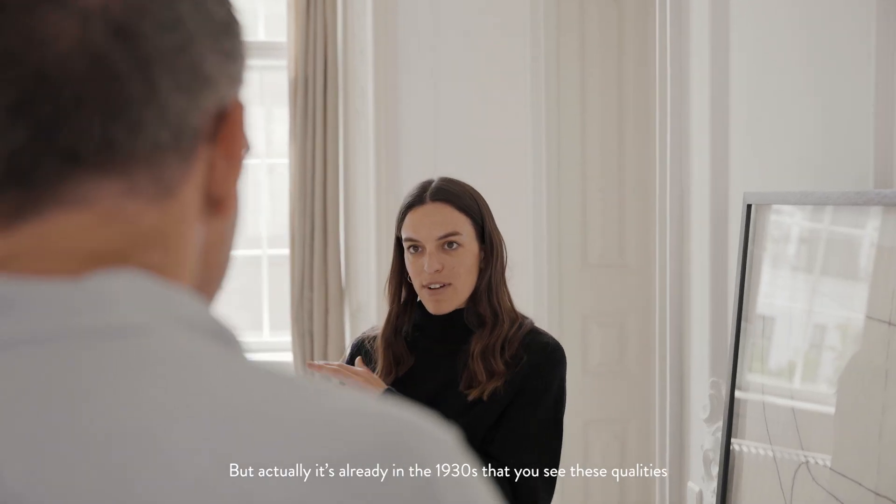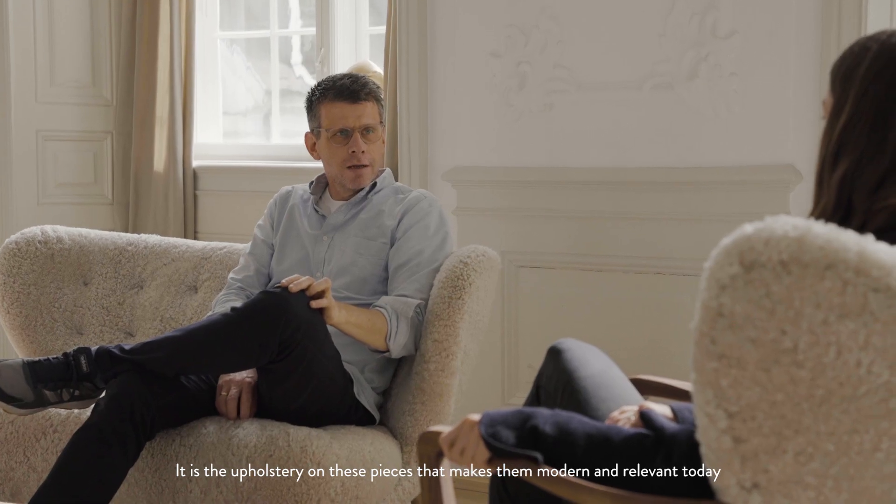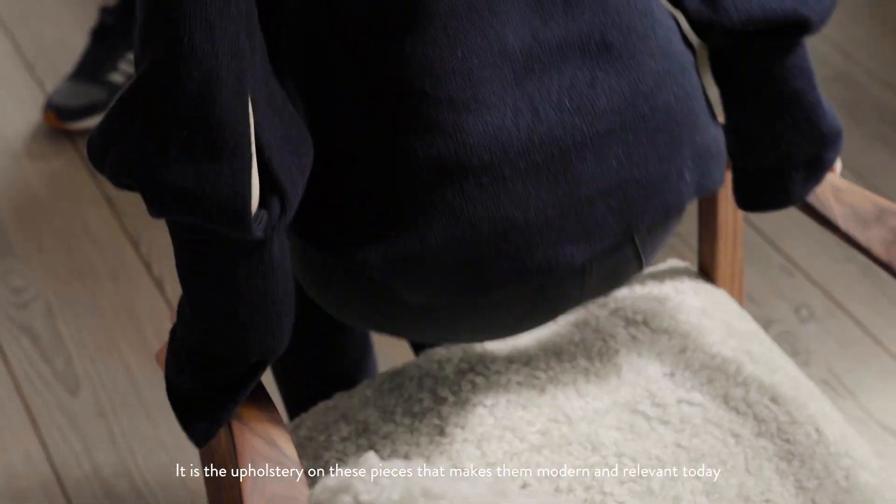But actually it's already in the 1930s that you see these same qualities, however in overstuffed furniture. It is the upholstery on these pieces that make them completely modern and relevant today.